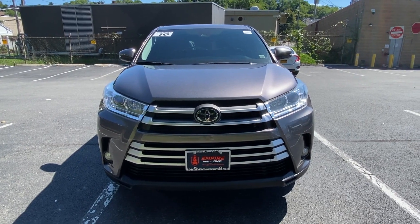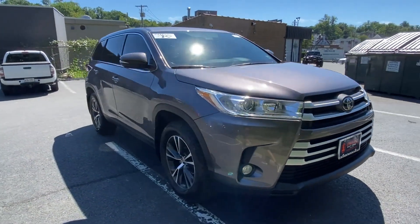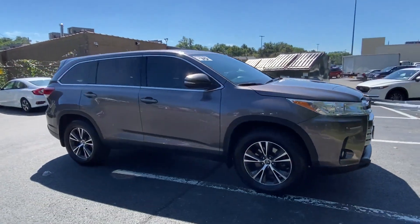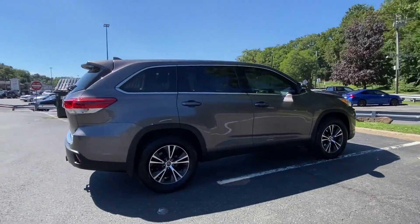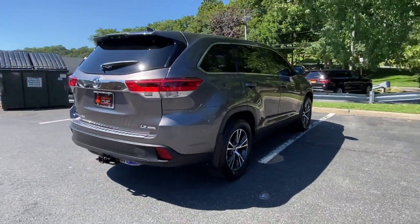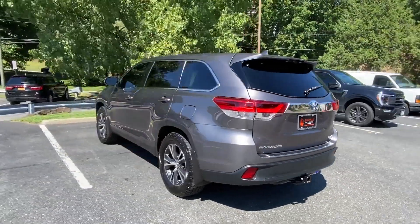2019 Toyota Highlander with less than 45,000 miles on the odometer. This SUV offers space as well as power and performance. Fall in love with its many extra features, which include the following: lane keeping assist, side view mirrors with turn signals,